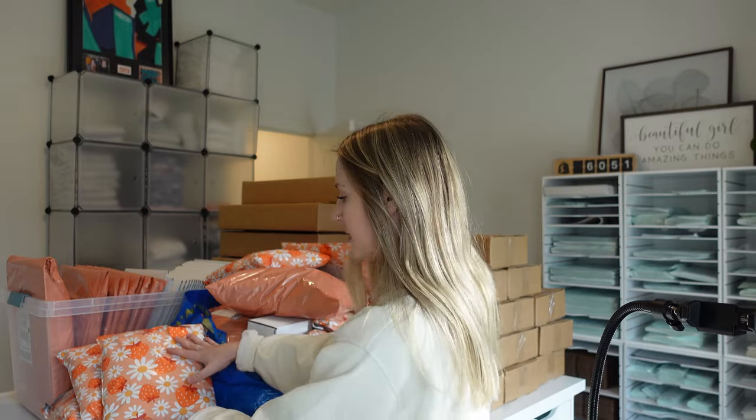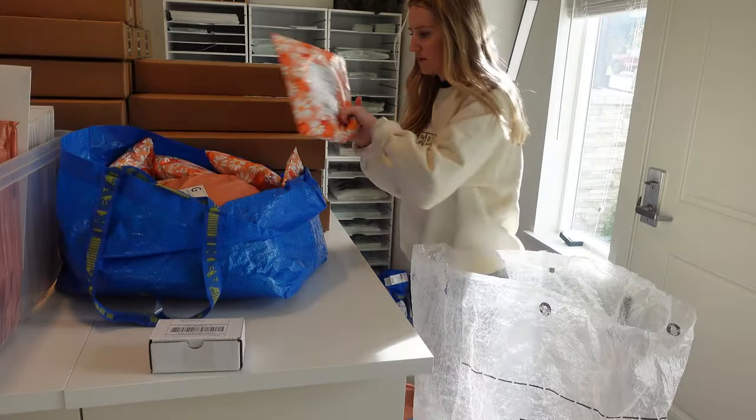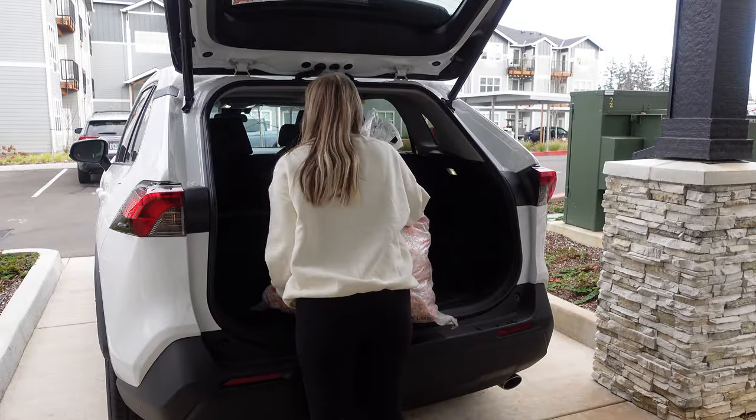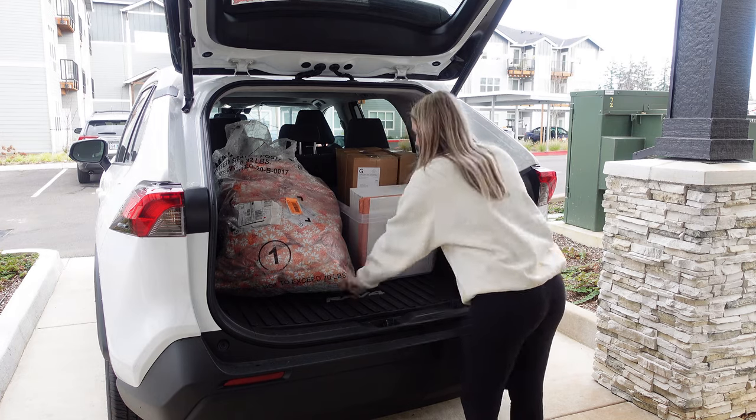If I wanted to make this easy on myself, I would have two separate bins — one for UPS and one for USPS — and as I packaged my orders I would just throw them in there. But instead I bag all my orders, put them in a gigantic pile, and then move them into a separate room so I can take pictures for Instagram. Now that I'm done filming content and taking pictures, I'm putting them in these USPS bags so I can take them to the post office. I'll do a UPS pickup tomorrow and head to the post office today.